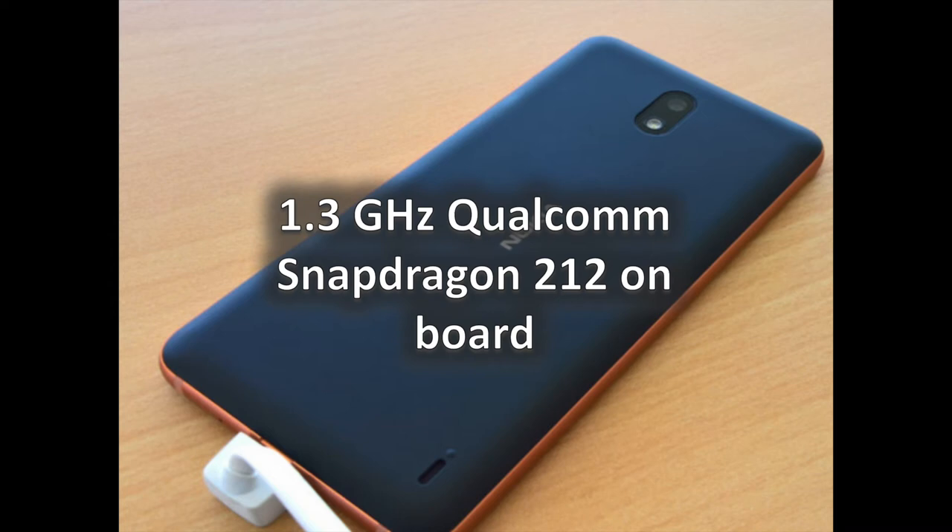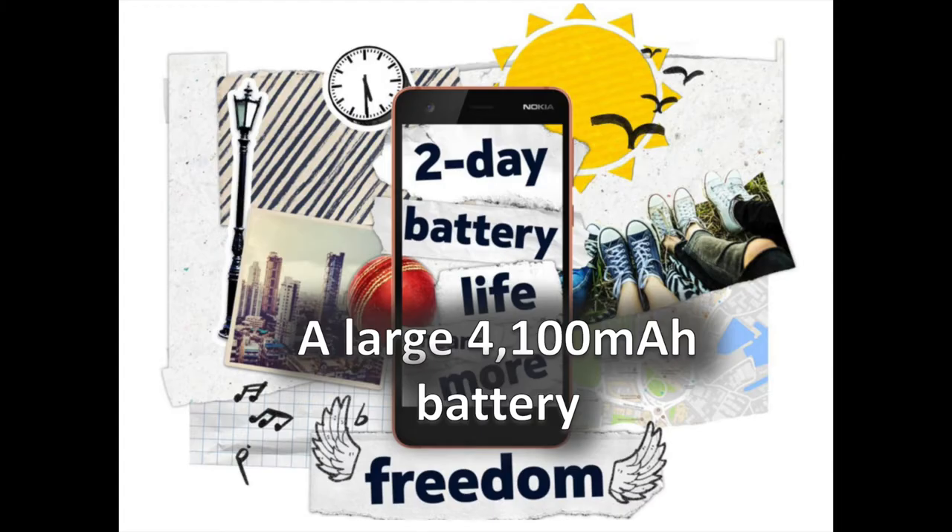The Nokia 2 doesn't look particularly strong when it comes to specs, offering just 1GB of RAM and 8GB of internal storage. That said, HMD Global has shown that it is great at optimizing its budget devices, so we'll reserve judgment until we use the Nokia 2 for an extended duration of time.